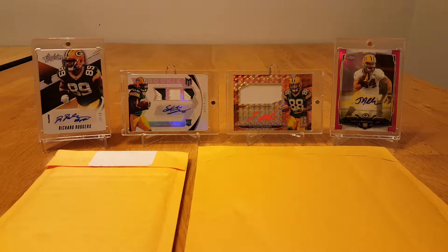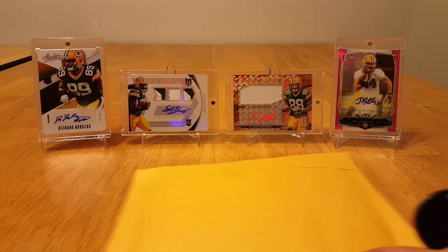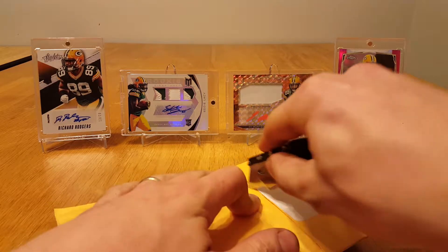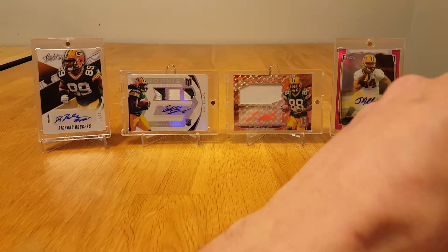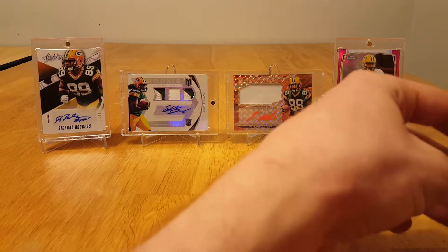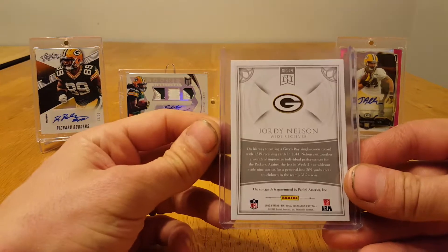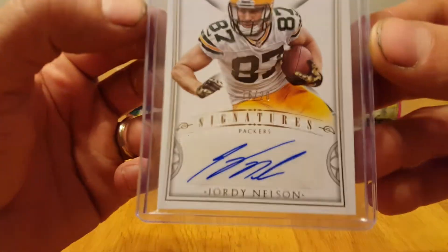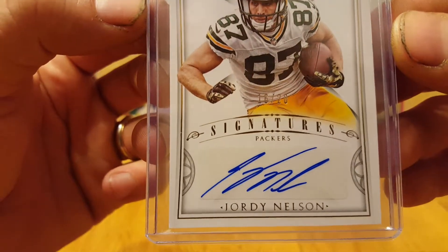What's up guys, got a sweet and exciting two-package mail day today — it's gonna be awesome. First one from the National Treasures break I was in, from My Box Breaks. Jordy Nelson! Look at that — 16 of 20 Jordy Nelson auto. Pretty cool.